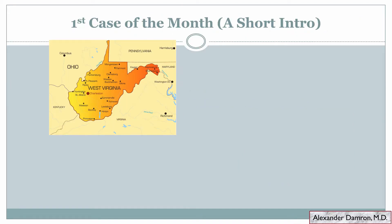So this is the first case of the month that I'm doing, and I would like to start this one off with just a little bit of information about myself. Obviously going forward I won't include this portion, but just a little intro into who I am.